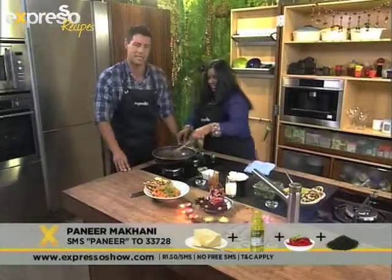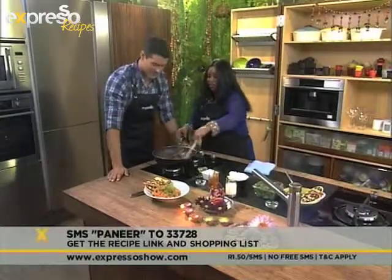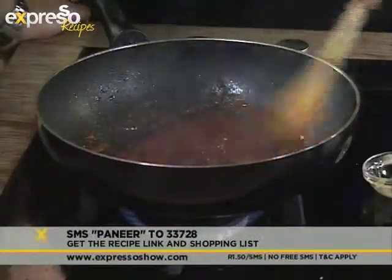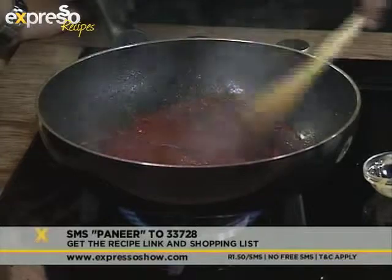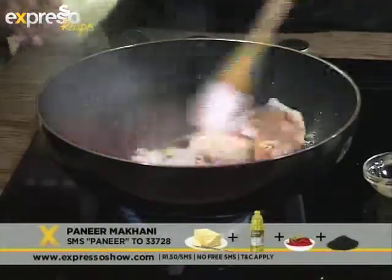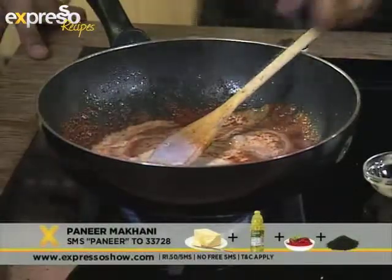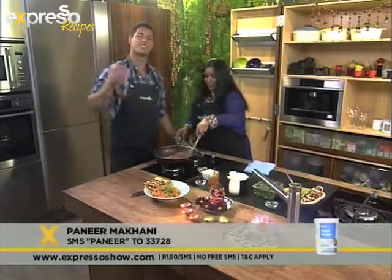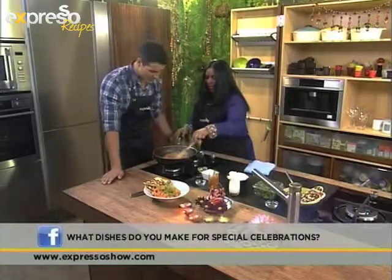You can make this today at home — why not? And when the tomato puree is done, you pour in your cream. Of course, we are making a very special dish for the Diwali celebration across South Africa today and across the world as well. But we would like to know from you — what dishes do you make on special occasions? Tell us on Facebook. Let us know.